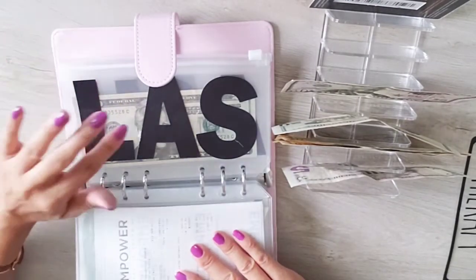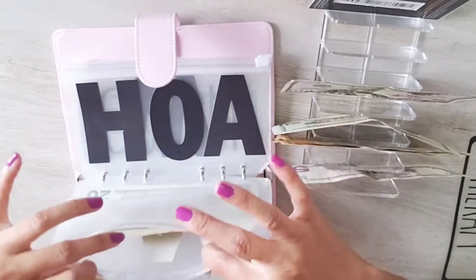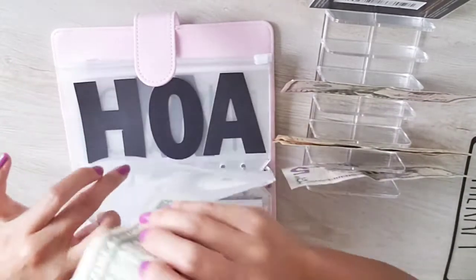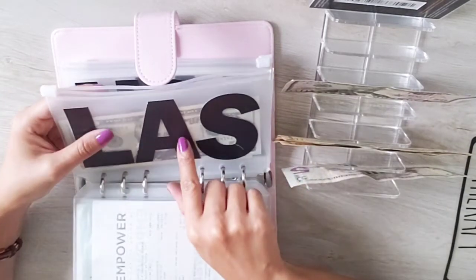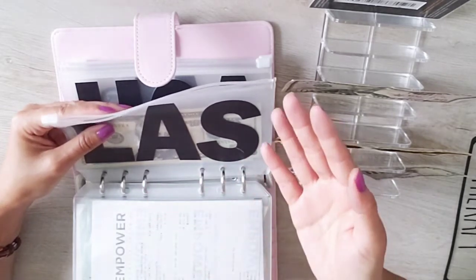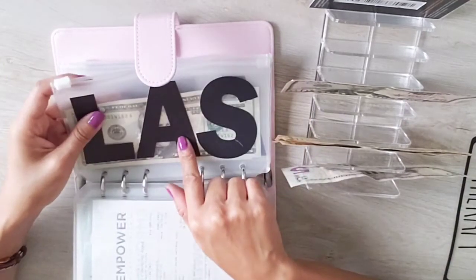Laser hair removal — I'm trying hard to save up for this to get it done next year. I currently have $20 in here and I'm adding another $20. It's $250 a session for underarm hair removal, and it takes about six sessions, so roughly $2,000 total. That's what I need to save up for and I want to get it done next year.